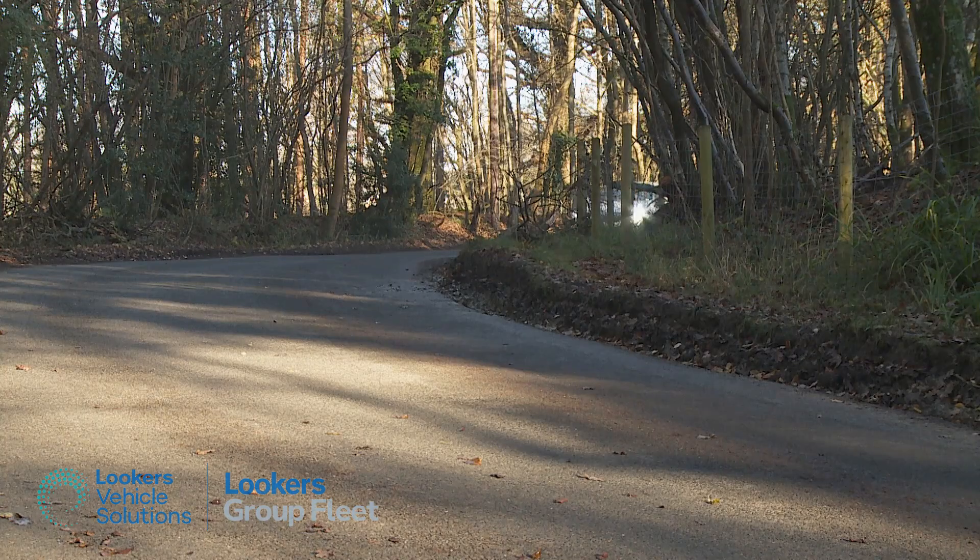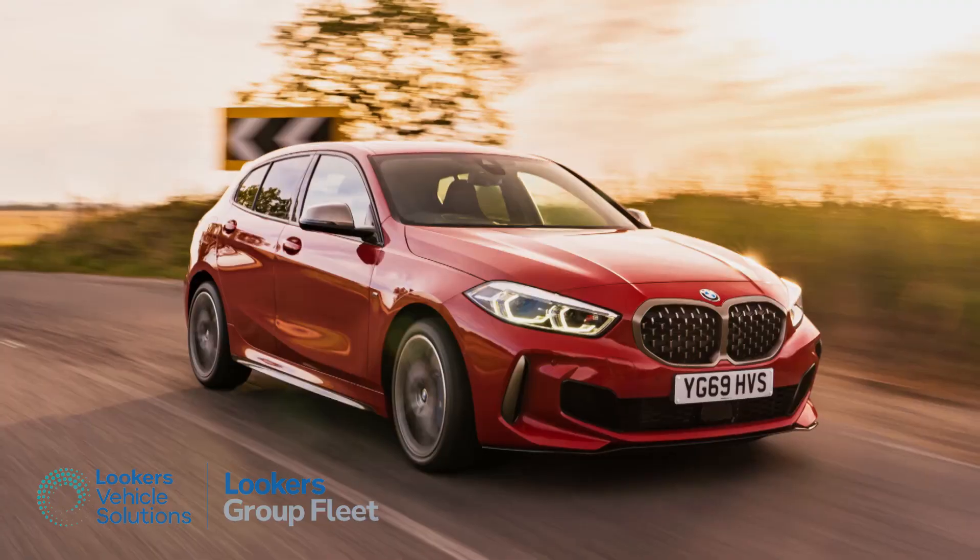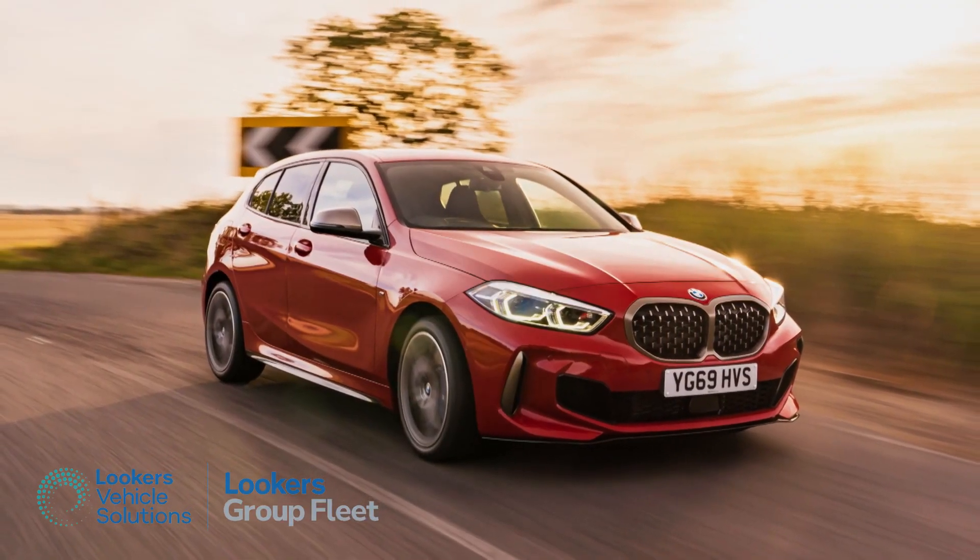The ride is somewhat firm, but BMW fans won't mind that, particularly as there is now the option of adaptive suspension on top-spec models.